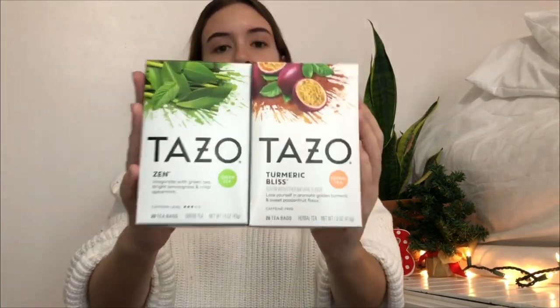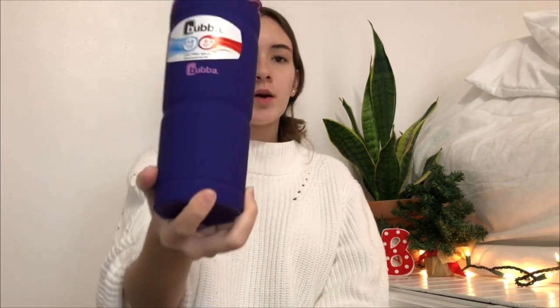All that stocking stuff was from my parents. This next thing is from my sister — she got me two teas, an herbal tea and a green tea, so I can make boba. I'm obsessed with boba, I make it like three times a week at home. She also got me this cute little purple cup with a lid to drink my boba out of.